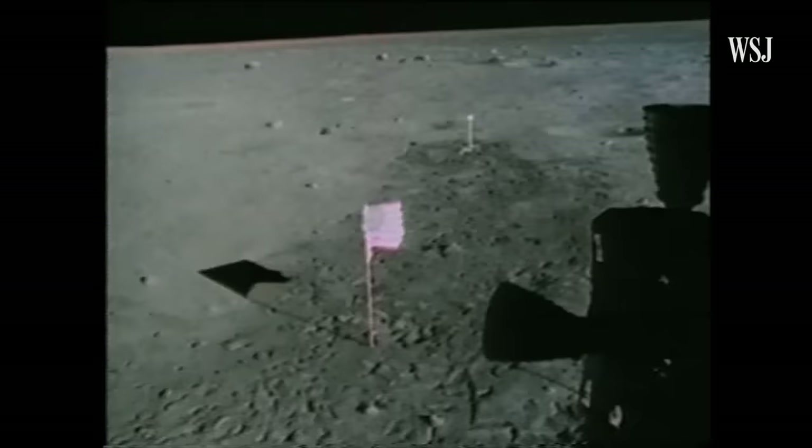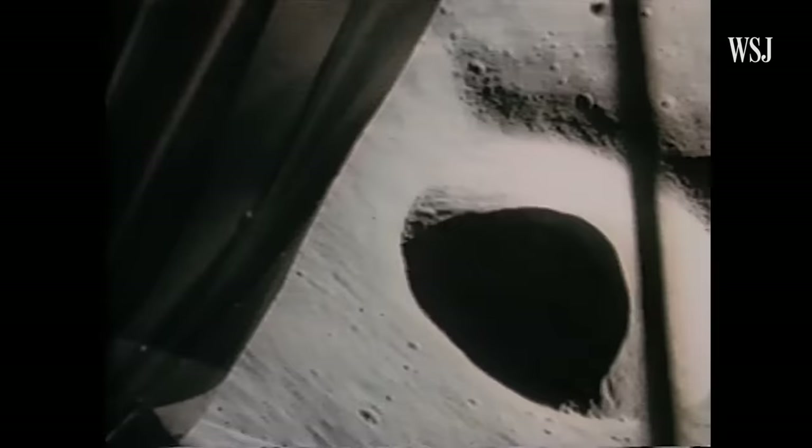We need to preserve the legacy of this computer. In other words, future generations need to understand where all this came from. 200 years from now, I want them to be able to see the Apollo Guidance computer.